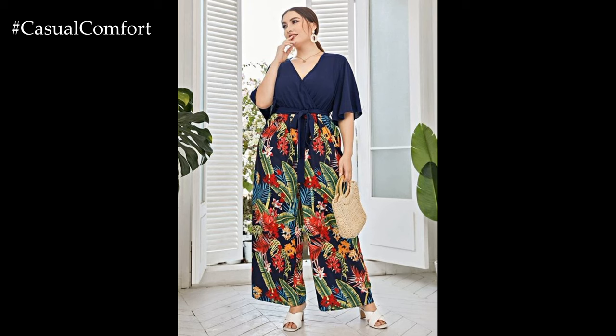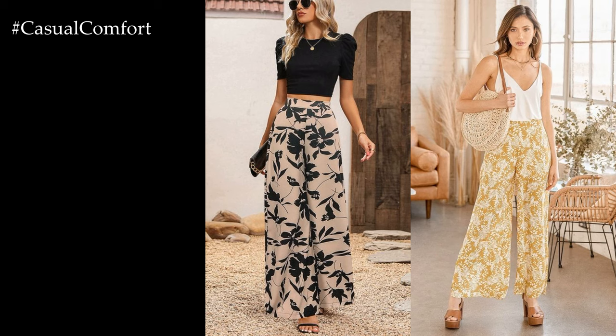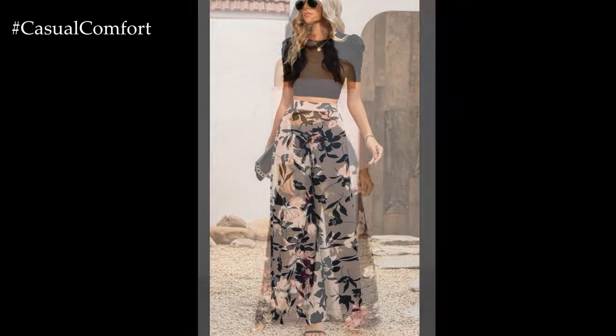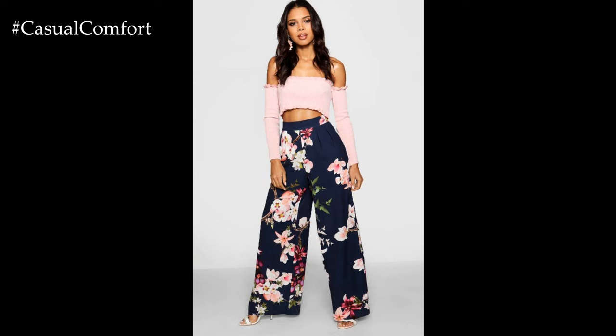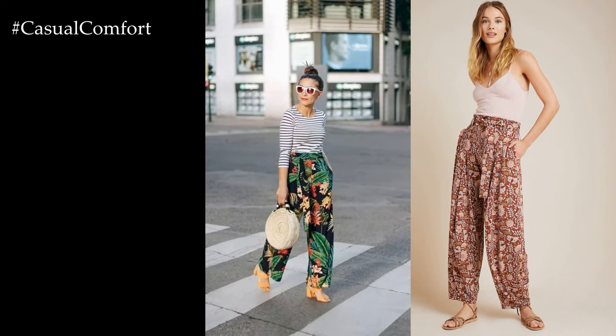Whether you're running errands, meeting friends for brunch, or attending a summer soiree, flower-printed wide-leg pants offer endless styling possibilities and make a bold fashion statement wherever you go. Embrace their playful and feminine charm, and let your personality bloom with every step you take in these chic and stylish pants.